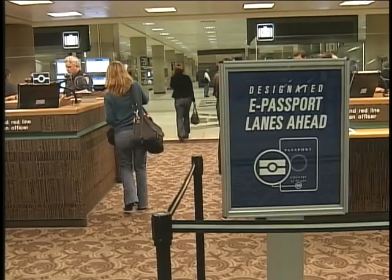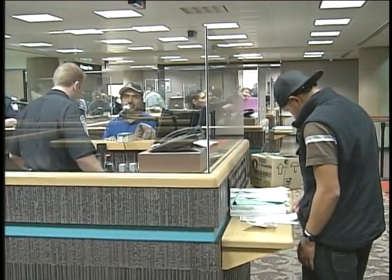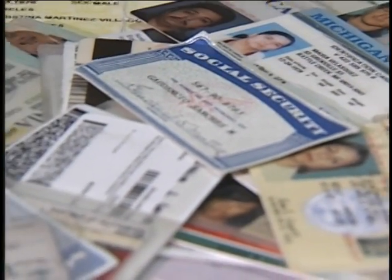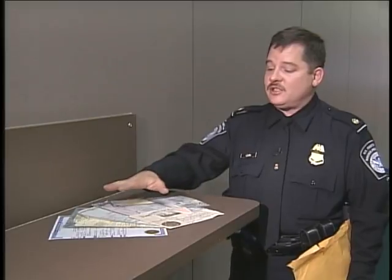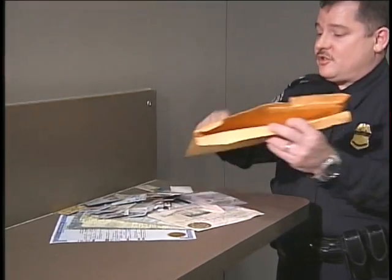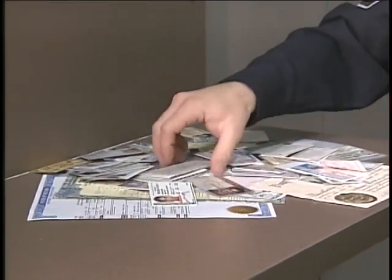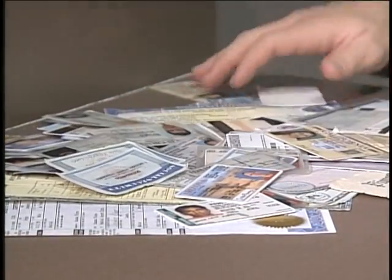But is the passport the only document you can use? One of them is a merchant mariner's card for those people who are in the service. Another one is the Nexus Air Card, which is a trusted traveler program for people who frequently come in and out from Canada. For those who are not U.S. citizens but are legal permanent residents, their green card is acceptable. Currently, there are over 8,000 different types of identity documents in use in the United States — documents such as birth certificates, whether they're real or fake, driver's licenses, social security cards, check cashing cards, ID cards, school ID cards — all sorts of identity documents that our officers have to be familiar with.